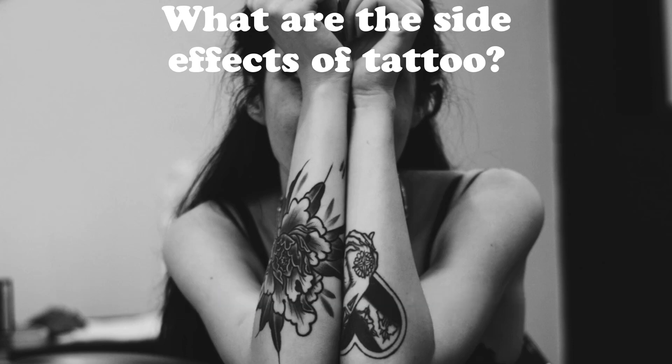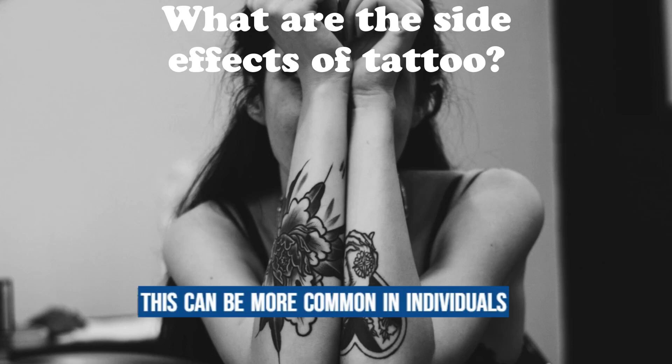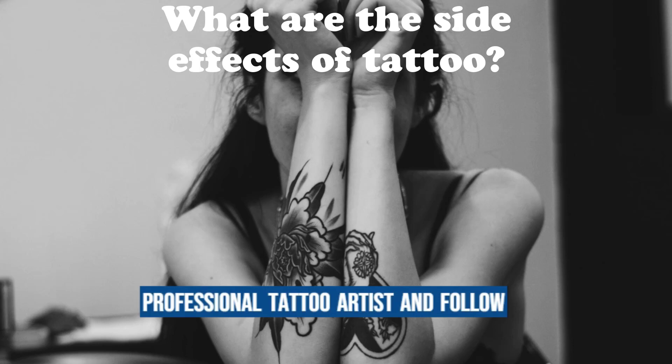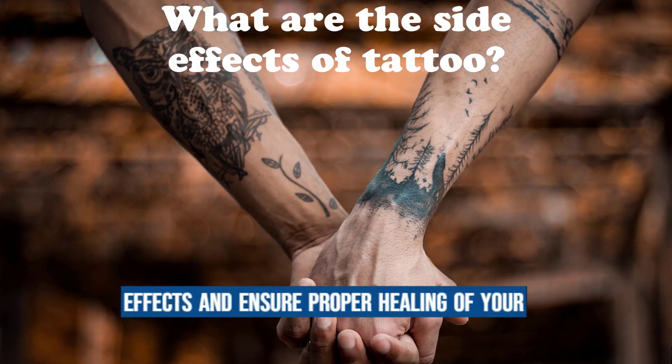Keloids and scarring: in some cases, the healing process may lead to the formation of keloids or raised scars. This can be more common in individuals with a history of keloid formation or those prone to scarring. It is essential to consult with a professional tattoo artist and follow their aftercare instructions to reduce the likelihood of experiencing any side effects and ensure proper healing of your tattoo.